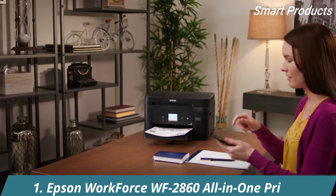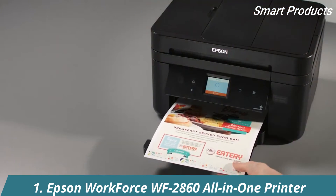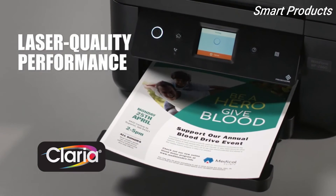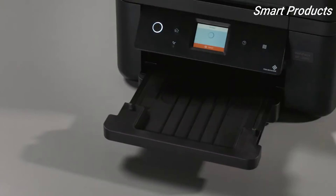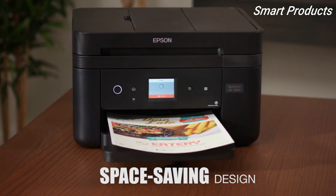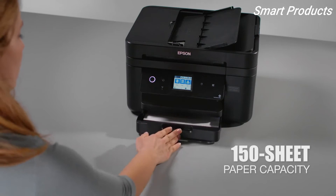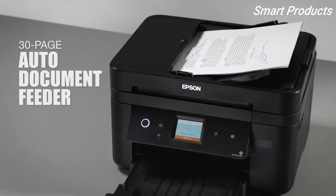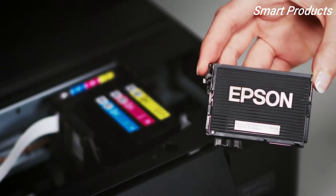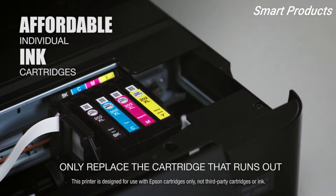A high quality printer ideal for your home office, Epson PrecisionCore technology with genuine Claria ink delivers laser quality performance with crisp black text for professional quality proposals, reports, and brochures. Its compact space-saving design makes it the perfect fit for your office. It drives productivity with a 150 sheet paper tray plus a convenient 30 page auto document feeder for efficient copying and scanning. Ink management is simple with affordable individual cartridges that allow you to only replace the cartridge that runs out.